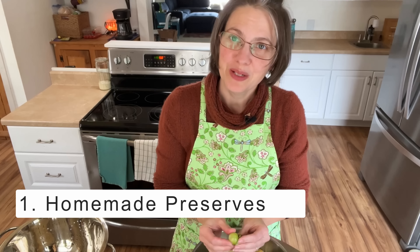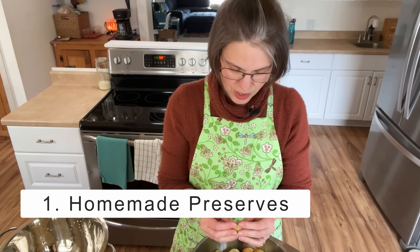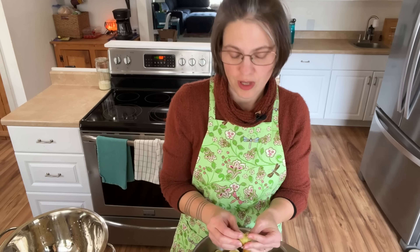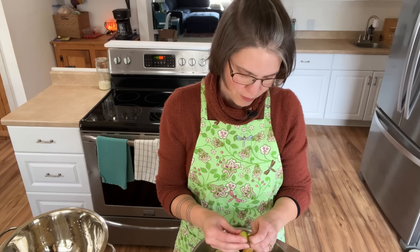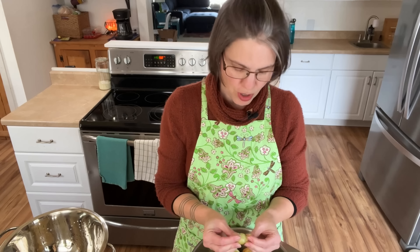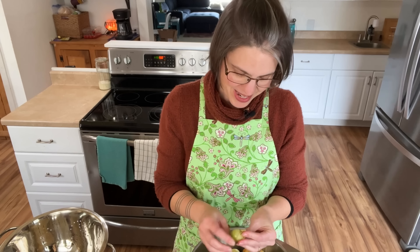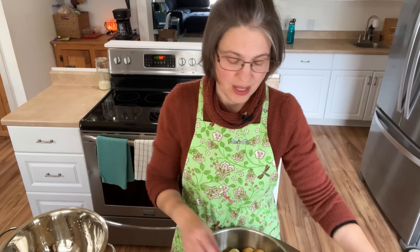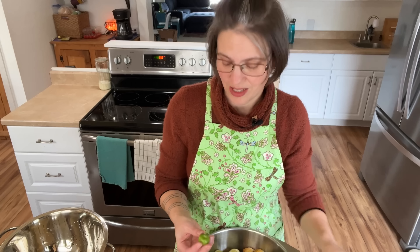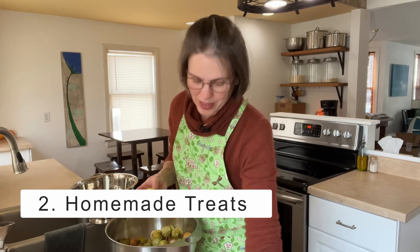Number one — in no particular order — homemade preserves. Consumables are a lovely gift and they're cheaper if you make them yourself. It's not hard to make jam or jelly if you buy some fruit or fruit juice, some pectin, and some jars. They taste so much better than store-bought preserves. You can make jams, jellies, even moonshine if you want, though that might be a little more expensive.